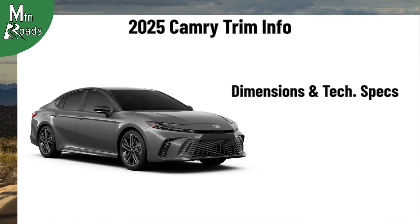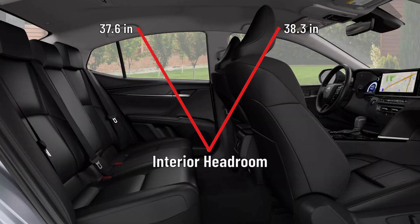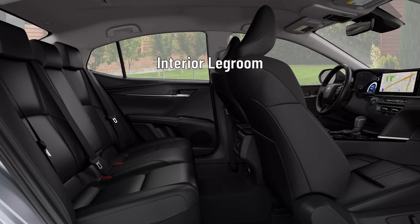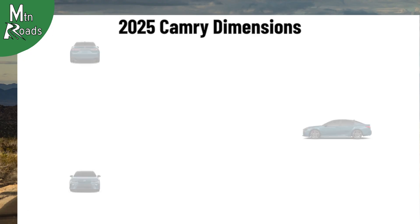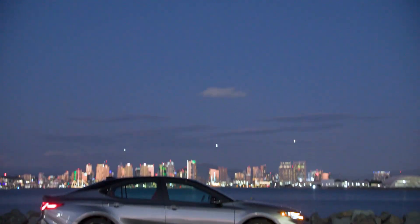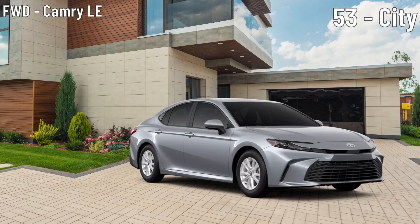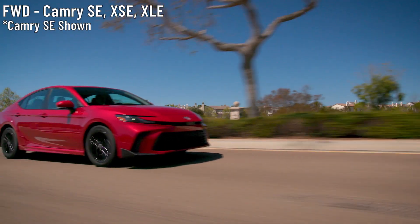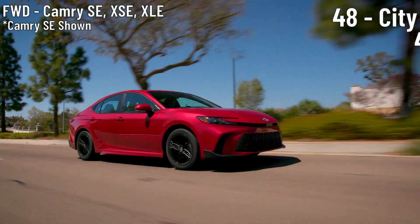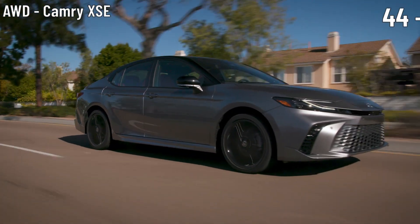Now we'll look at some dimensions and technical specs, review safety and warranty info, and go over colors for the 2025 Toyota Camry. Interior headroom measures 38.3 inches for the front row and 37.6 inches for the second row. With the optional moonroof, the front row gets 37.5 inches and the second row gets 37.6 inches. Interior legroom measures 42.1 inches in the front row and 38 inches for the second row. Trunk space is 15.1 cubic feet for each Camry trim. The Camry lineup comes with a 13-gallon fuel tank. Fuel efficiency varies by trim and drive type: the front-wheel drive LE gets an estimated 53 mpg city and 50 mpg highway; the all-wheel drive LE gets 51 city and 49 highway; the front-wheel drive SE, XSE, and XLE get 48 city and 47 highway; the all-wheel drive SE and XLE get 46 city and 46 highway; and the all-wheel drive XSE gets 44 city and 43 highway.